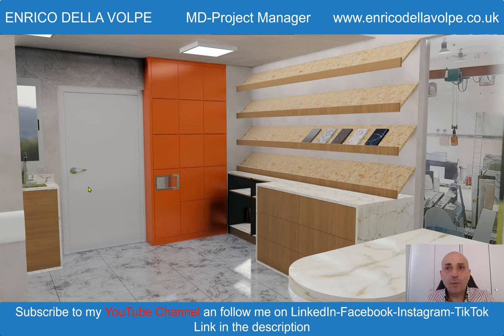Hello everyone and welcome back to my YouTube channel. Today I will let you do a virtual tour inside the scene. So let's go.